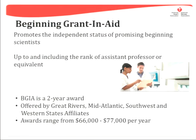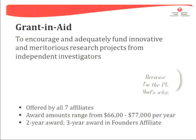There is the Beginning Aid and Grant two-year award, offered by the Great Rivers, Mid-Atlantic, Southwest, and Western States affiliates. There is also the Grant and Aid Award for Independent Scientists.